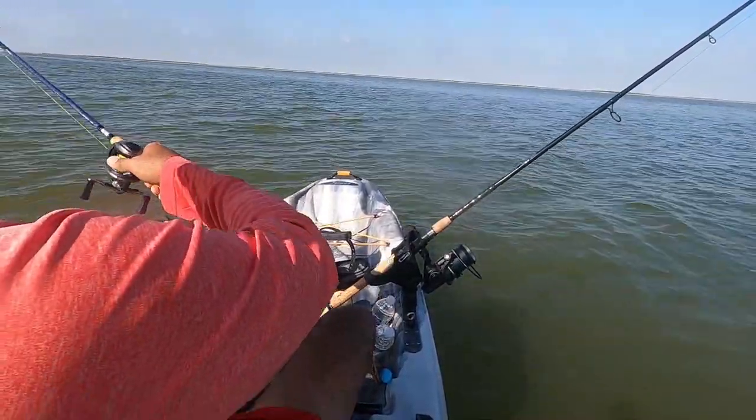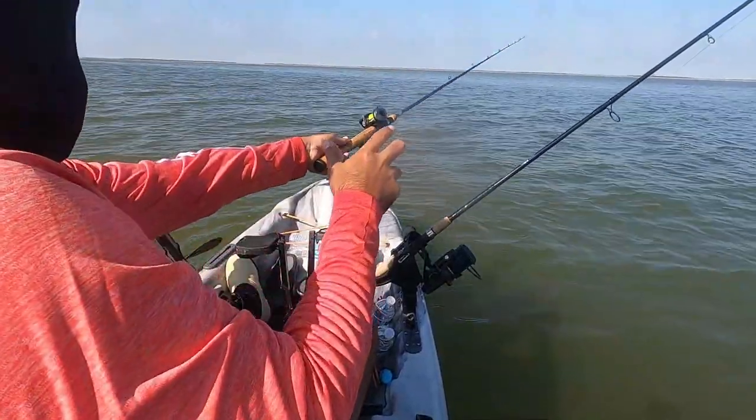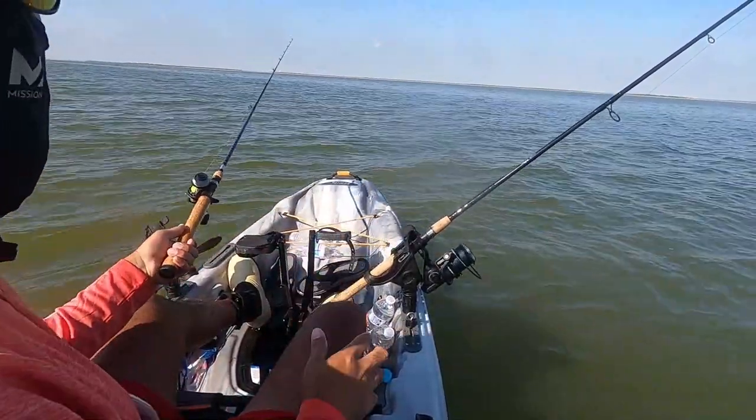Let's get back at it. I'm gonna hit that same spot where this little slot trout came out.